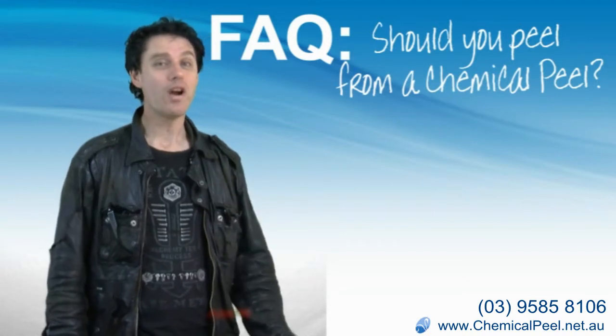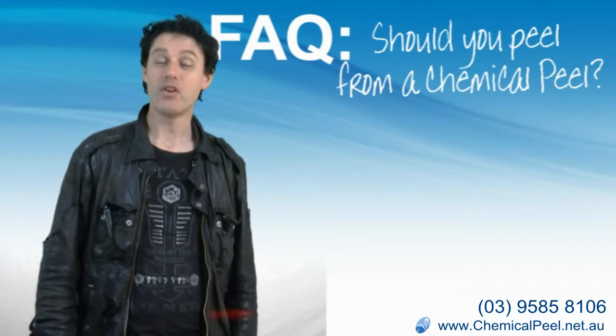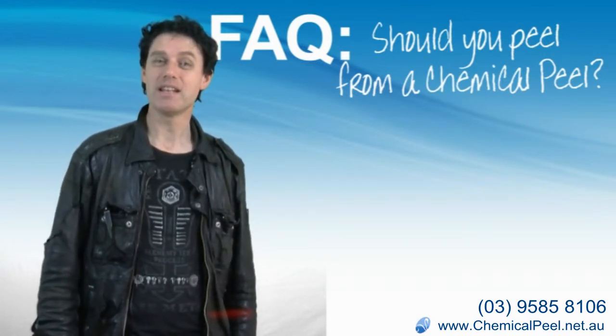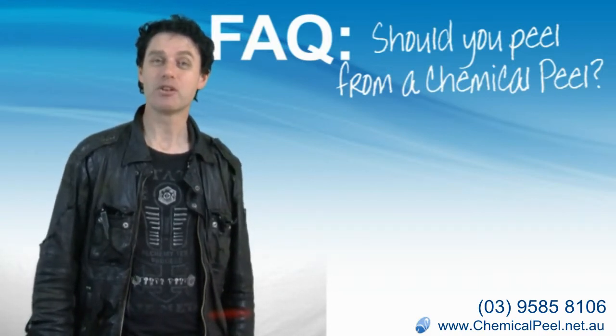So why would you even bother getting a skin peel? Well, as you may have guessed now, the reason we get a chemical peel is not to peel the skin — this is happening already.